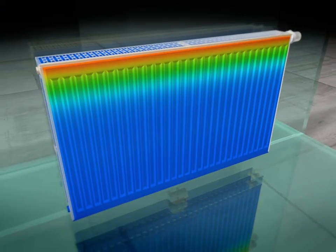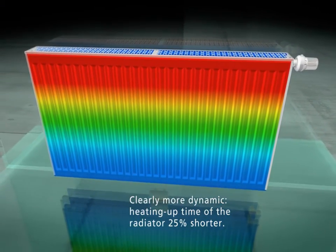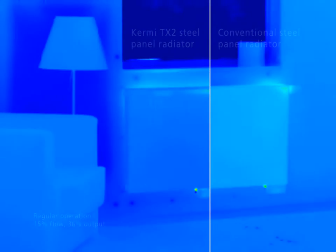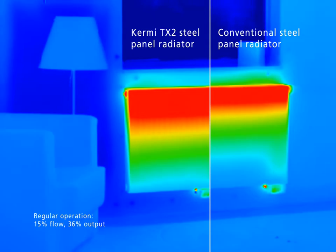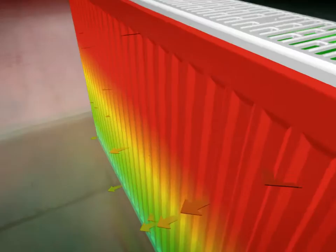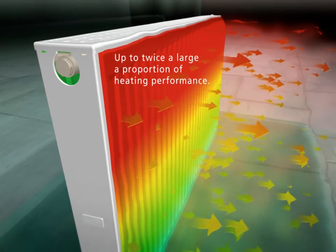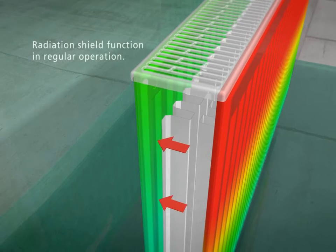The result is unique for several reasons. The radiator heats up much more dynamically, thus optimizing reaction times. And the average surface temperature of the front panel is considerably higher, as can be seen from the thermographic comparison. For maximum heating power even in regular operation, with up to twice as large a proportion of radiation heating the room. In regular operation, the rear panel acts as a radiation shield.